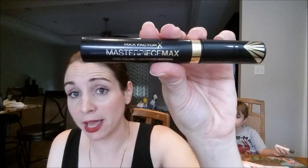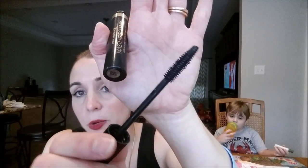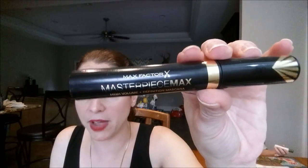This mascara is one of my favorite drugstore mascaras — this is the Max Factor Masterpiece Max Mascara, and it's great for lengthening and volumizing your lashes. I love the wand because it's great for your lower lashes as well. It finally dried up on me. I was using this in conjunction with higher-end mascaras to give me extra length and it definitely works great for that. I highly recommend the Max Factor Masterpiece Max.